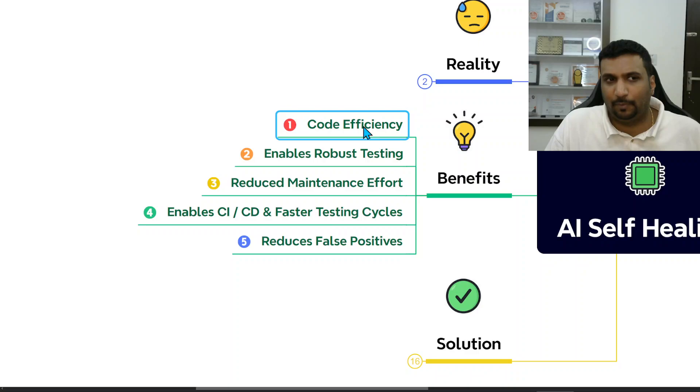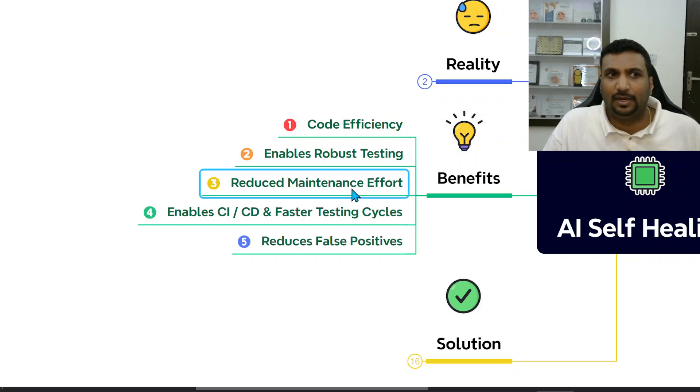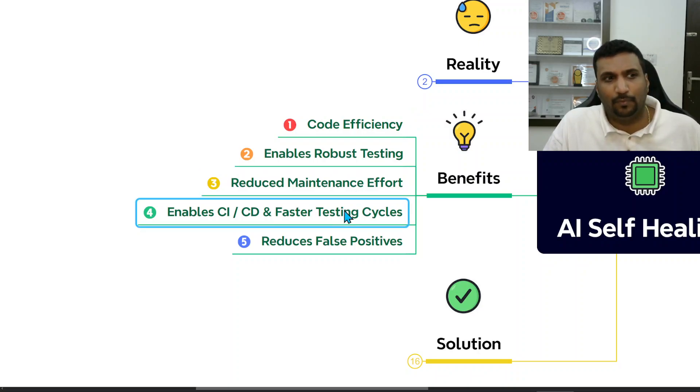The benefit of this approach is that it brings good efficiency and robust testing. Tests don't break, it reduces maintenance effort, and overall it enables CI/CD and faster testing cycles while reducing false positives.